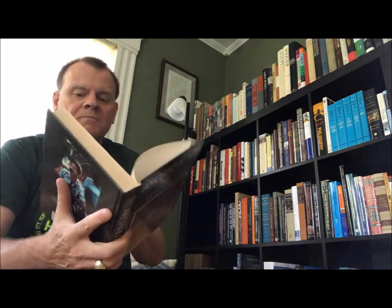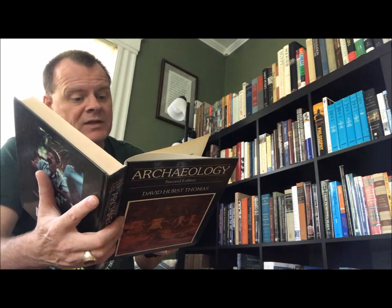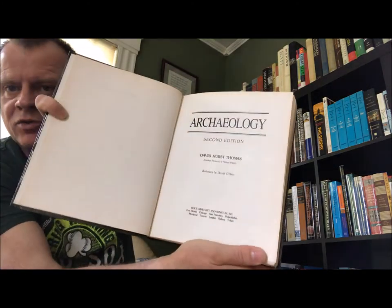Then this one here: 'Archaeology,' Second Edition, by David Hurst Thomas. Holt, Rinehart, and Winston Incorporated, Fort Worth, Chicago, San Francisco, Philadelphia, Montreal, Toronto, London, Sydney, Tokyo. 1989. This was my textbook when I was an undergrad in archaeology. It is what you would think it is — it was a good textbook.